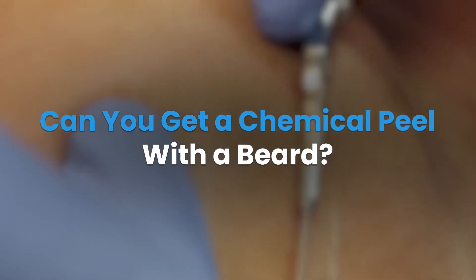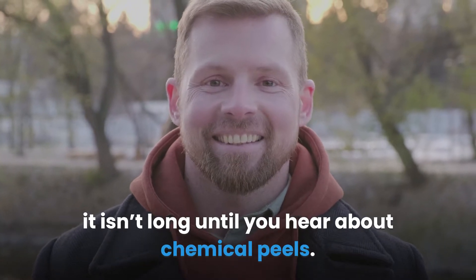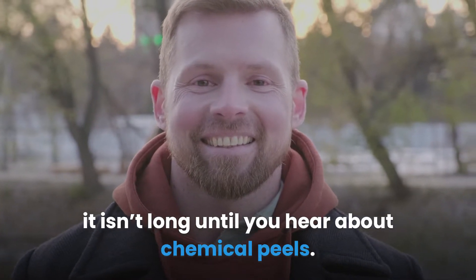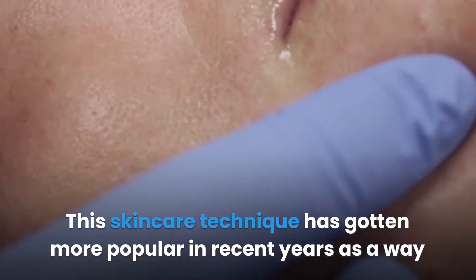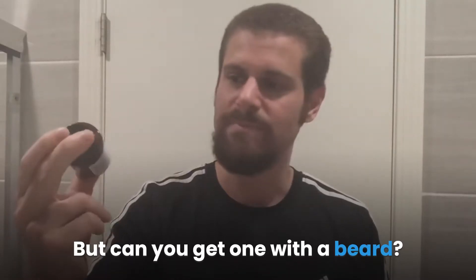Can you get a chemical peel with a beard? When you start looking into skincare for men, it isn't long until you hear about chemical peels. This skincare technique has gotten more popular in recent years as a way to quickly improve the quality of your skin, but can you get one with a beard?